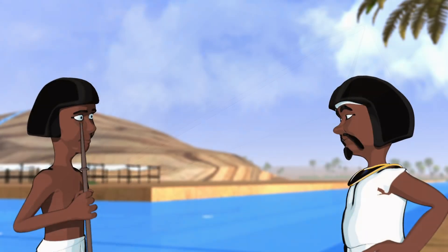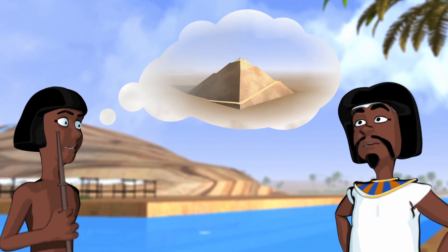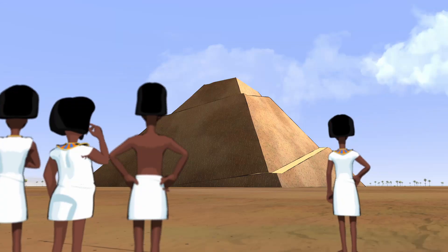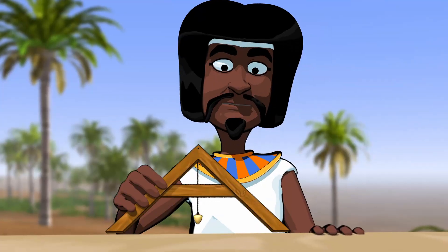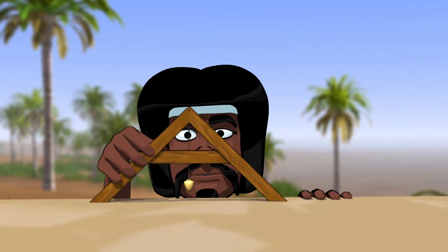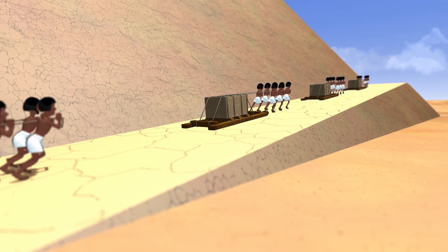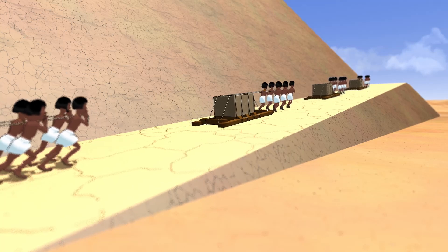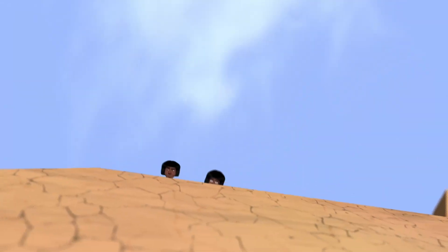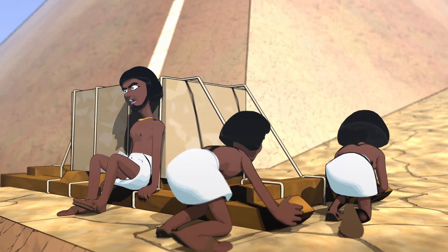Alex proposed a ramp going around the outside of the pyramid as it's built. Martin responded that while this solves one problem, it creates another: surrounding the pyramid with ramp material would prevent taking measurements to keep it level. There's also a space problem — dragging blocks requires long ropes and teams of men out in front, and they'd have trouble navigating the corners.